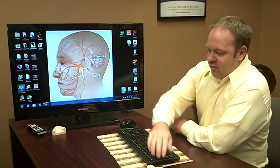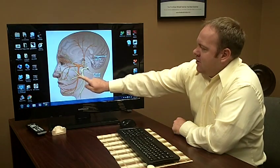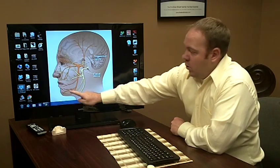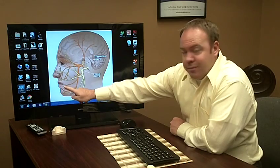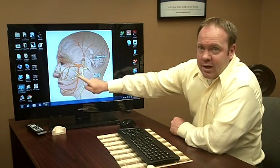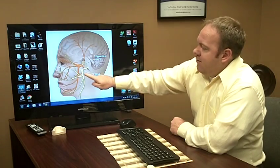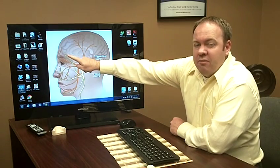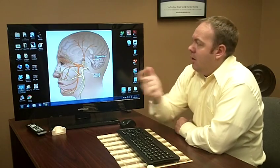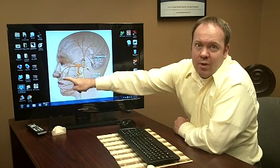So when we go to numb patients, we numb them right in this area here. And this is called the trigeminal nerve. We numb the lower nerve and the nerve that goes to the tongue. And sometimes when the anesthetic gets deposited back here, it also can numb the facial nerve. And the facial nerve goes up — it's a motor nerve that runs motor movement for muscles up into the eye, below the eye, around the nose, and around the upper lip.